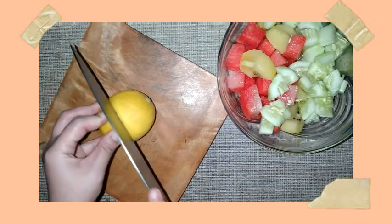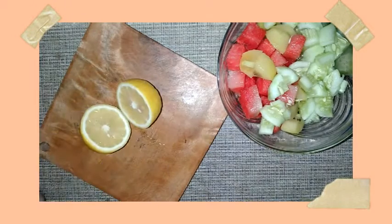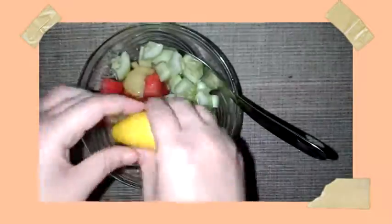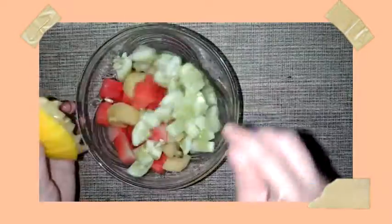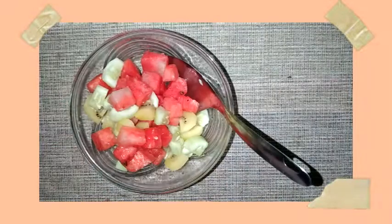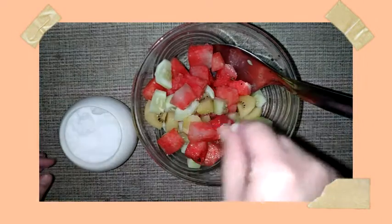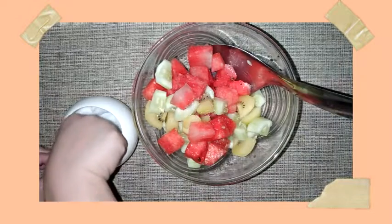Finally, top it all off with lemon juice to amplify the taste of the fruits. Also, if you want to store your salad for the next day, lemon juice can actually keep the ingredients appearing fresh because it protects the cut fruit from oxidation. Lastly, you can add a pinch of salt to taste.